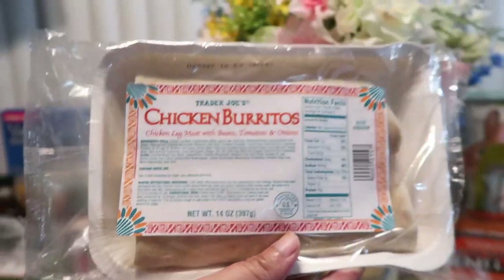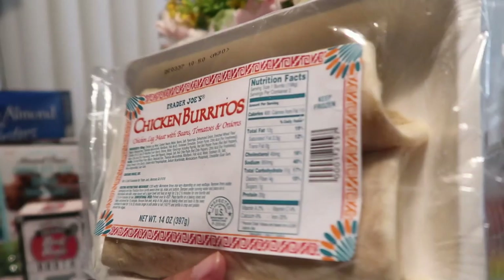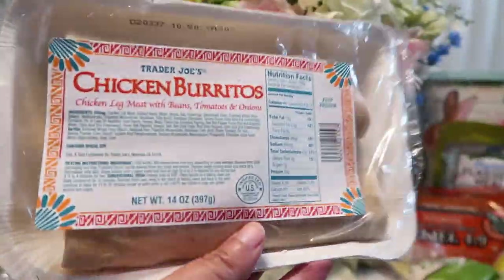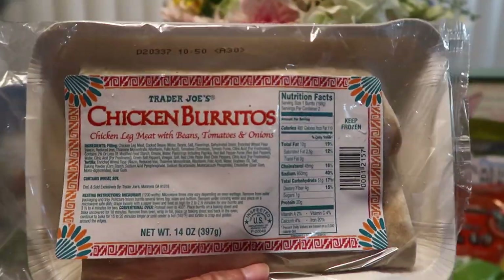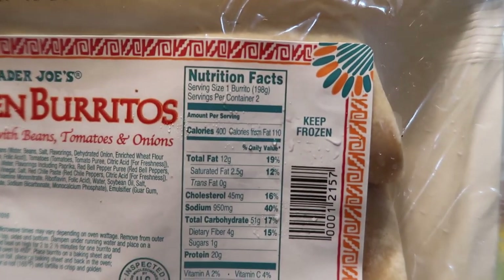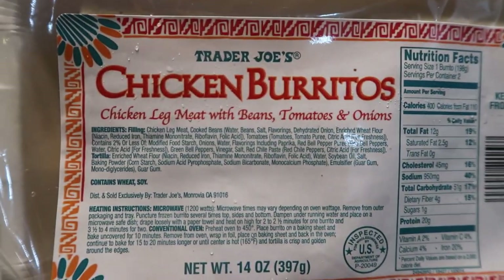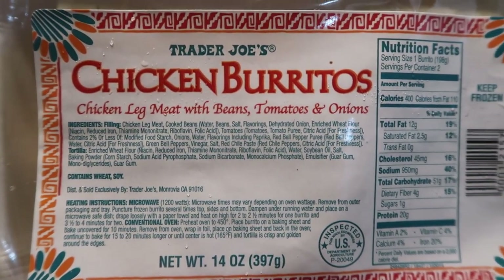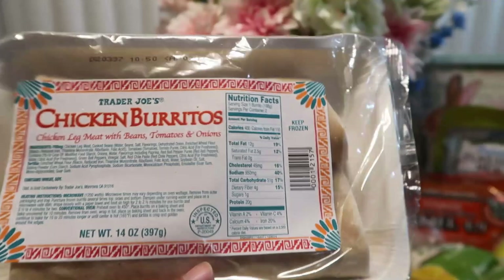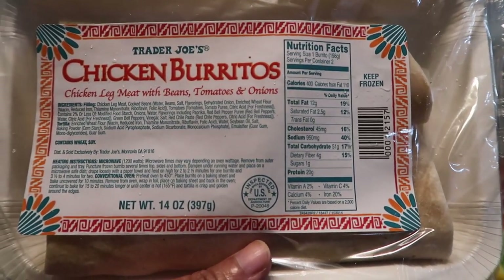Next we have these chicken burritos from Trader Joe's — Josh will also love these. He'll have one of these one day and then another one on another day with a salad or so. That's the information and the nutrition facts there. I hope you can see this — the little camera is just acting up, I need to get a new camera. But anyway, that is the chicken burrito, and it has beans, tomatoes, and onions.